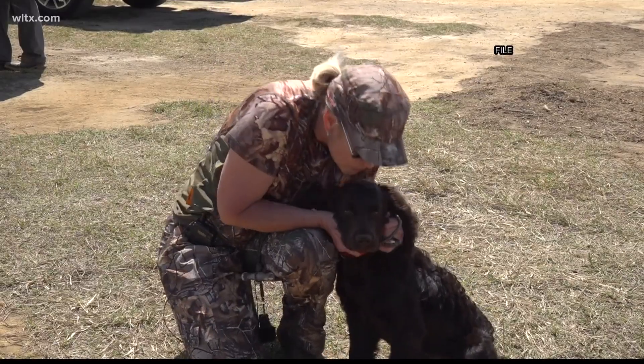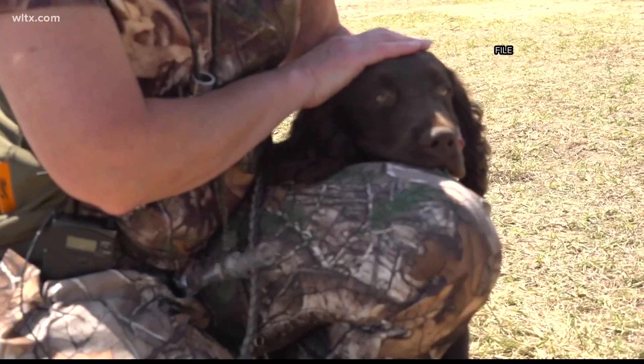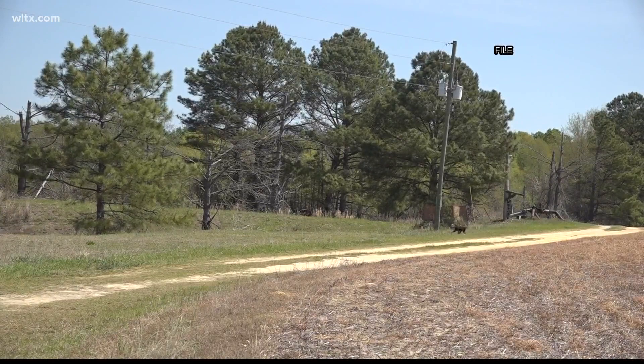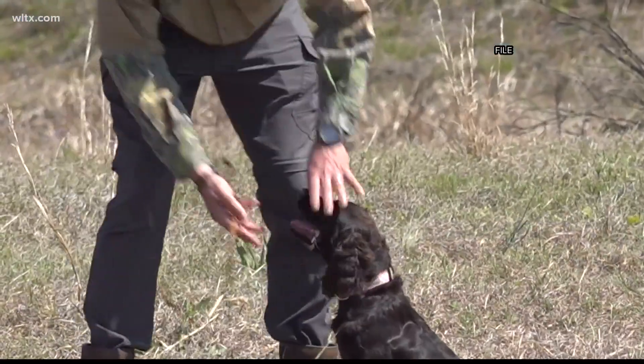Everybody has a friend with a Boykin Spaniel if you don't have one yourself. Grace Mary has a Boykin Spaniel. It's just a pretty dog — a beautiful dog, and that fur is very soft. Even though they're a hunting dog, you know, hunting dogs are like rough and tumble, but that fur on a Boykin Spaniel is so soft.